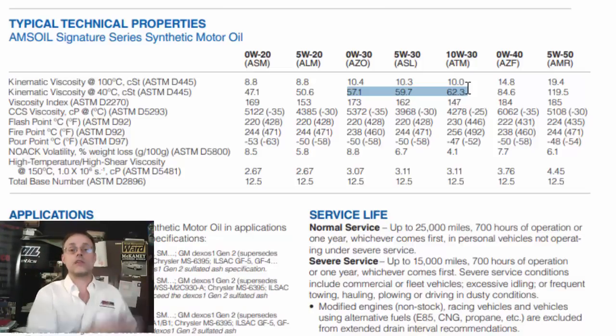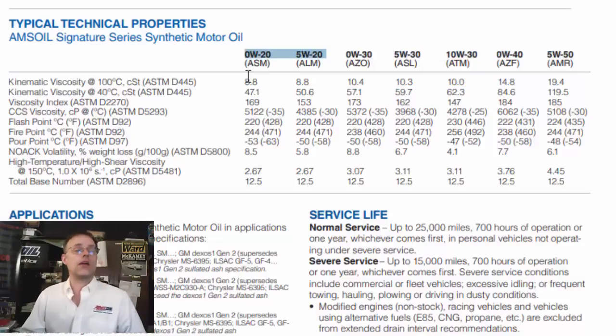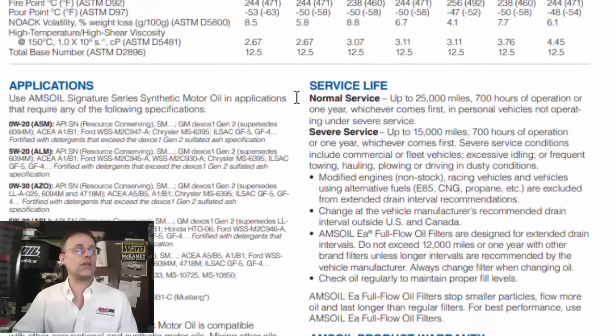The point is the 0w30 provides adequate protection across all temperature ranges. The 0w is a sign of quality and performance. Similarly, the 5w20 and 0w20 are almost identical and completely interchangeable — just like the 0w30 versus the 5w30 and 10w30 are interchangeable. If you're stuck and can't get the 0w20, you can use the 5w20 and vice versa. Just make sure the number on the right is the same — that's very important.